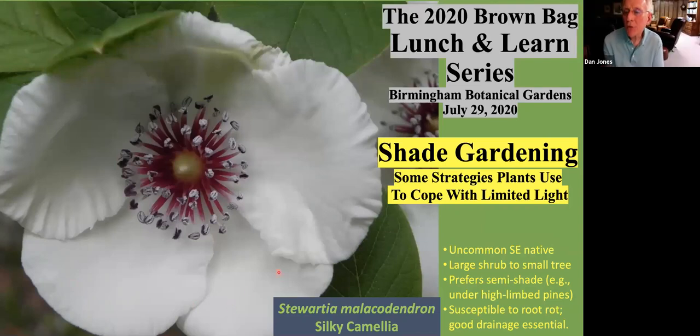Welcome everybody today to this session of the Lunch and Learn series. Today I want to share with you some thoughts about shade gardening and include some ideas about strategies that plants use to cope with limited light.